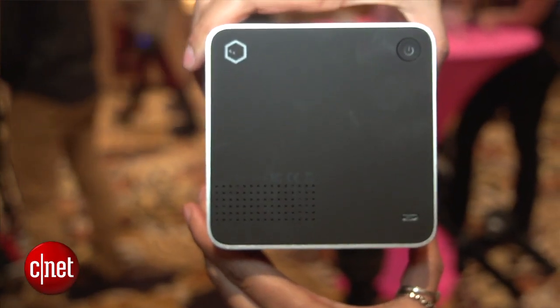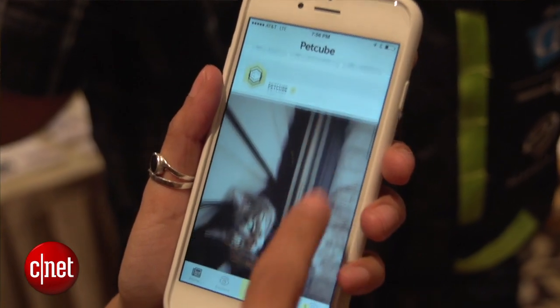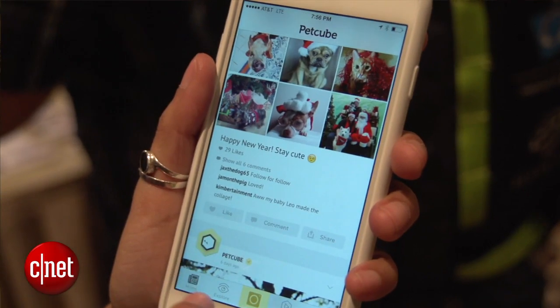The device links to your Wi-Fi network and works in conjunction with the PetCube app, which is available for both Android and iOS. It's powered using an included AC power adapter and can also charge via a micro USB cord.